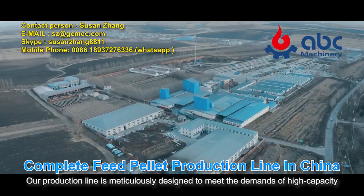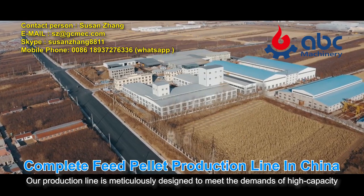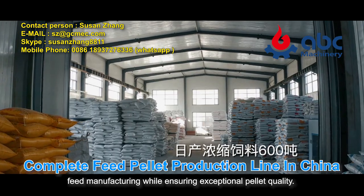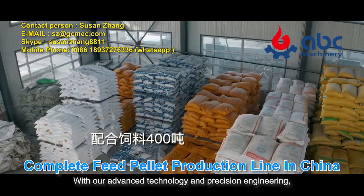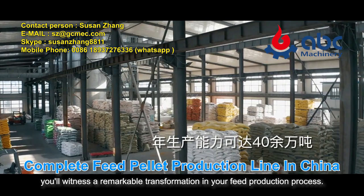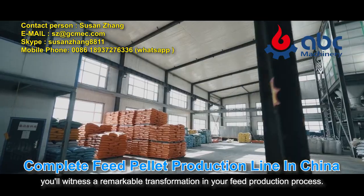Our production line is meticulously designed to meet the demands of high-capacity feed manufacturing while ensuring exceptional pellet quality. With our advanced technology and precision engineering, you'll witness a remarkable transformation in your feed production process.